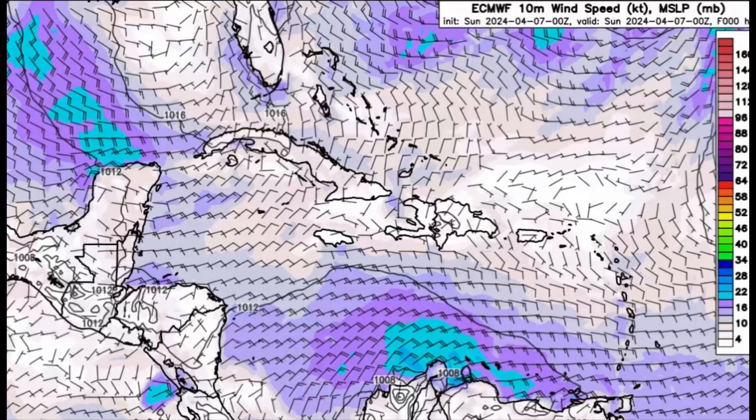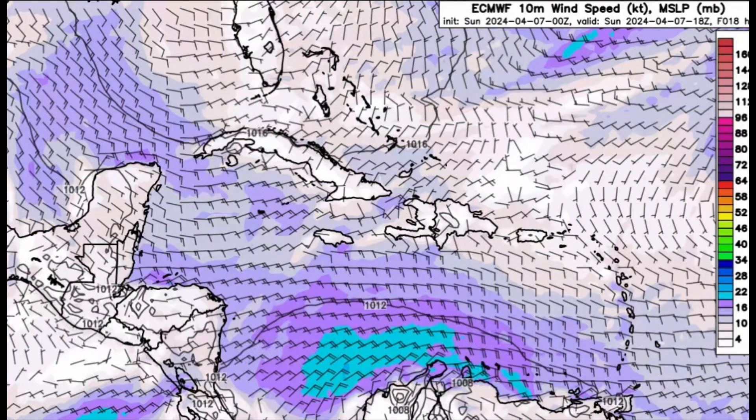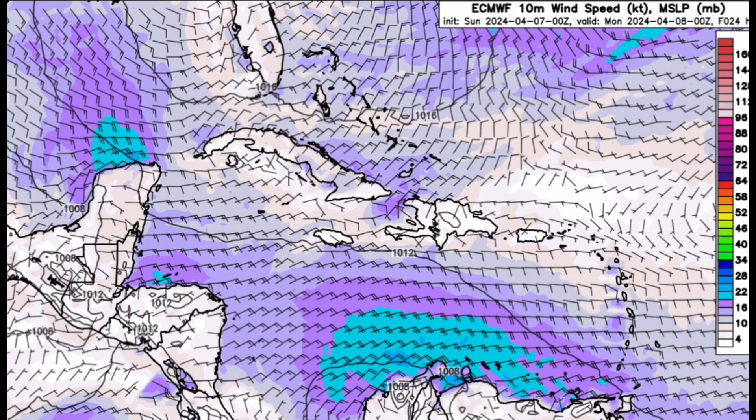It remains windy in the southeast and south-central Caribbean, with winds around 25 knots or so, potentially with higher gusts. It's also windy in the Gulf, but heading into later today the winds may kick up a little for parts of the northern islands such as Jamaica, the Cayman Islands, some spots in the Bahamas, Turks and Caicos, and the Bay Islands of Honduras and just offshore Belize. For the northeastern Caribbean — Puerto Rico, the Virgin Islands, and the Leeward Islands — it should be pretty calm today.